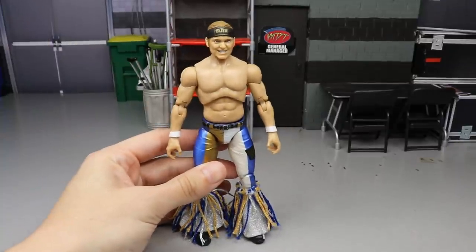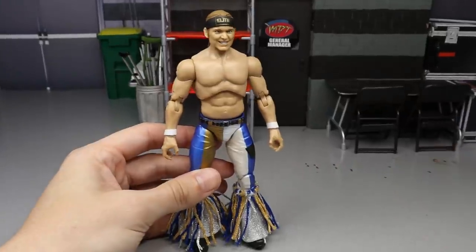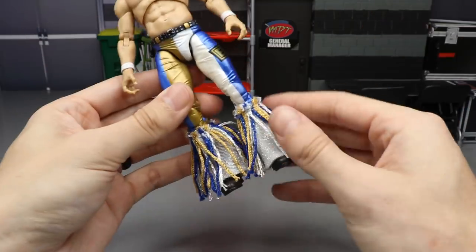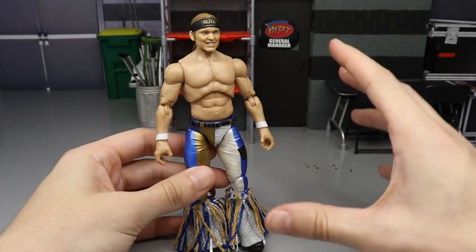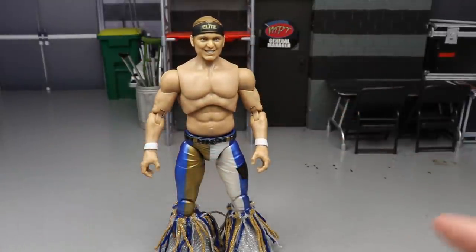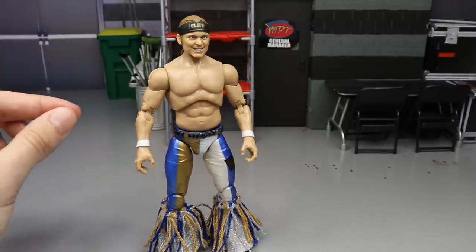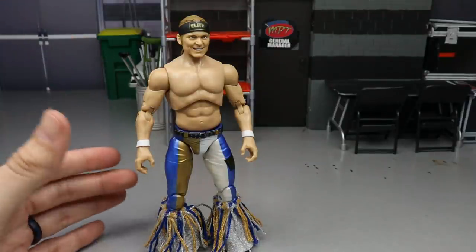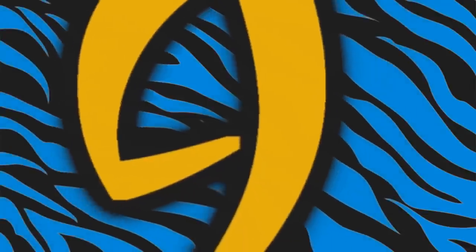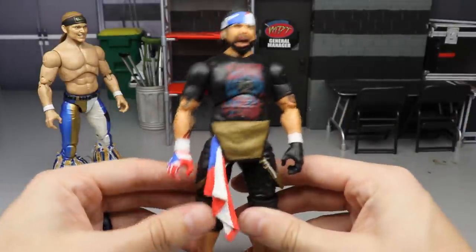Coming in at number 10 is AEW Unrivaled Collection Series 3 Nick Jackson. I think Nick is the more superior figure over Matt. I really enjoy the Nick — the attire is great, the Series 3 Bucks are excellent, I love the gear, and the fabric tassels really set the standard for future Young Bucks figures. They haven't yet perfected both Nick and Matt's head sculpts in the same set, but this gear is sick, the fixed skin tone from Series 1 is great, and I love the Nick Jackson from Series 3.